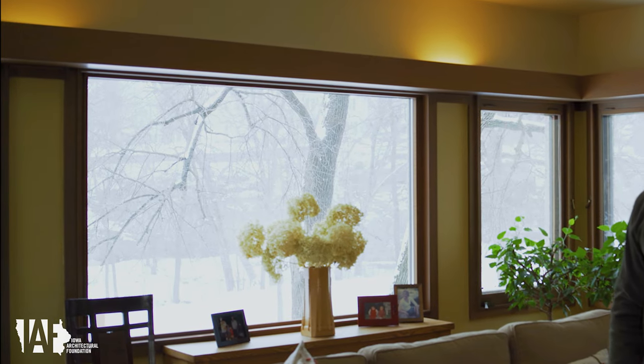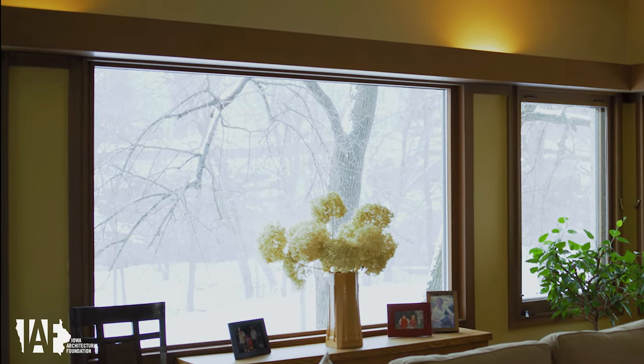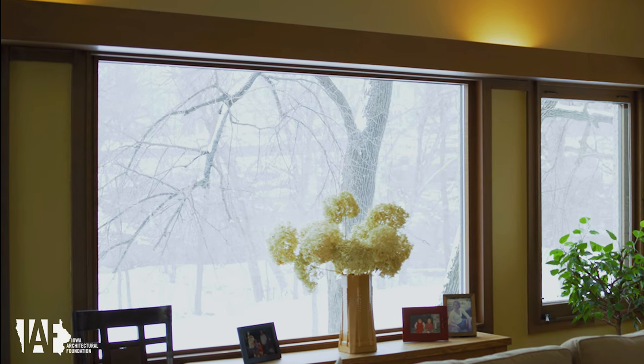And at night, sometimes you might come down here — it's a full moon, it's snowing, and it's just pretty much magical. It's a really nice scene. We really just love this view.